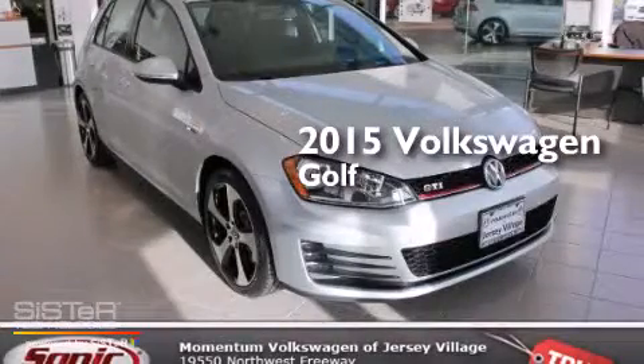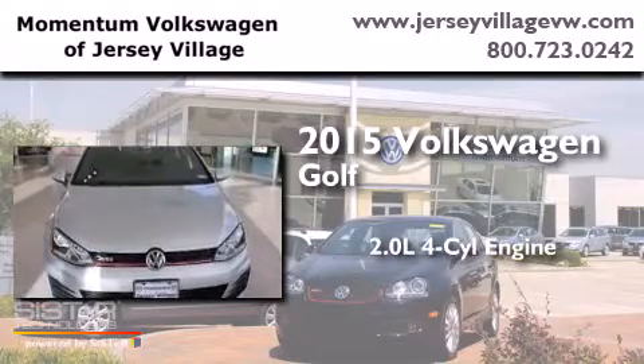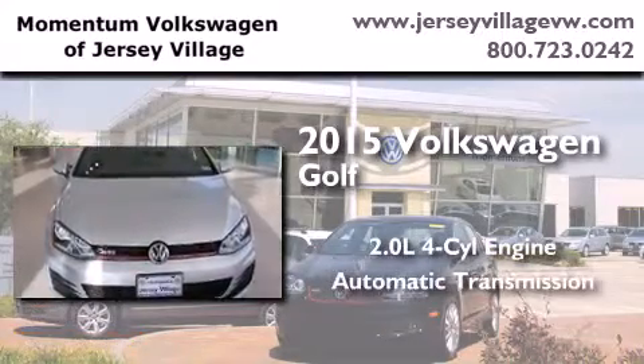This is a brand new 2015 Volkswagen Golf. It has a 2.0 liter 4-cylinder engine and an automatic transmission.